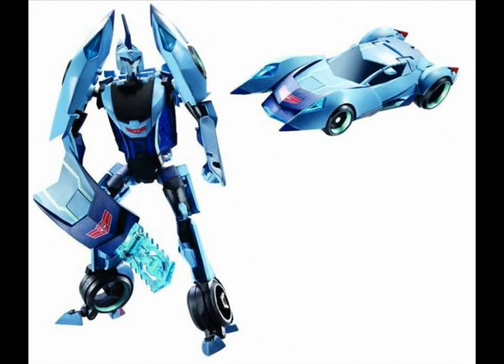Blur. Nominated for Animated Deluxe of the Year, Blur is again one of the best toys of the line. He's skinny and he is the second tallest deluxe to date, next to Animated Lockdown.